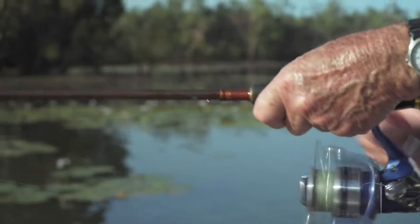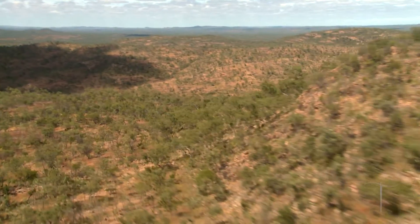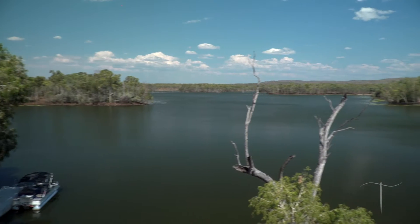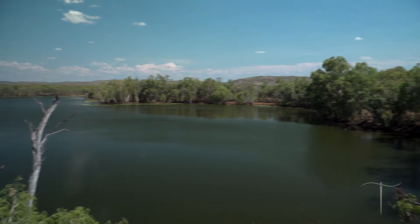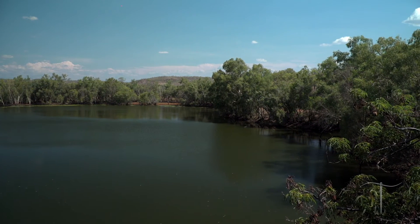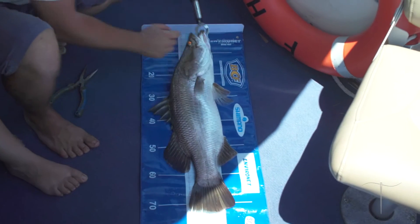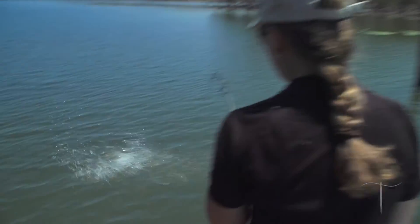Our guests have the entire property to themselves. There's the lake right there, which is about 250 acres in size, and stocked with 6,000 barramundi, which we can catch all year round.